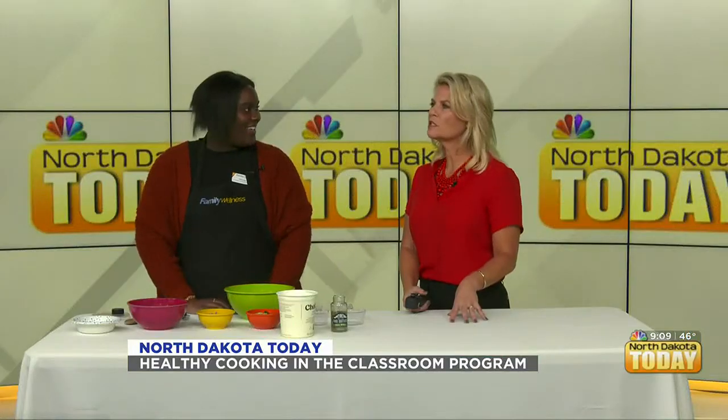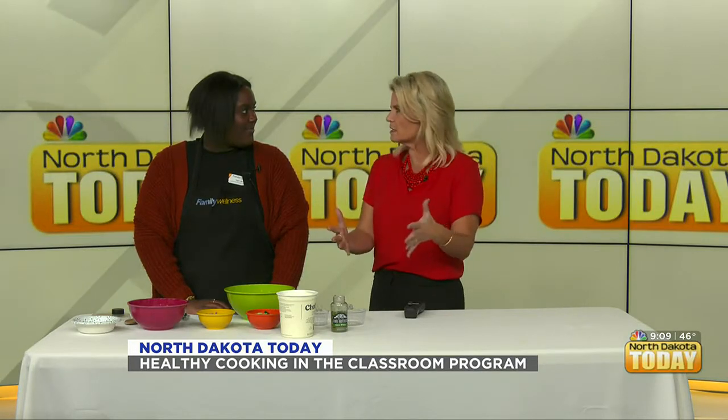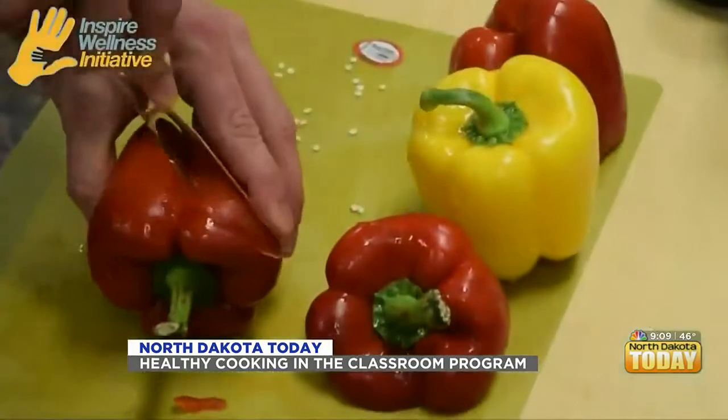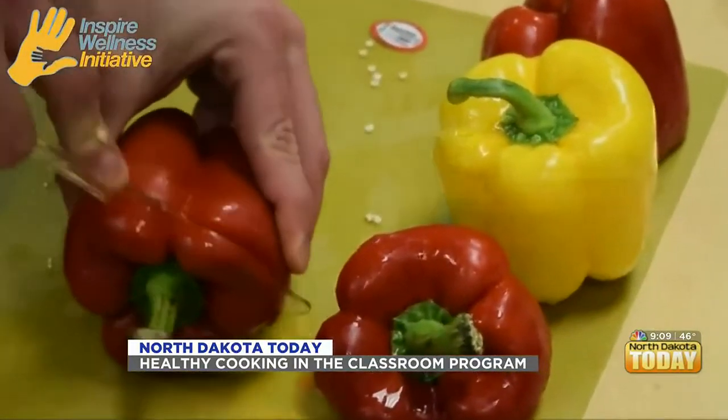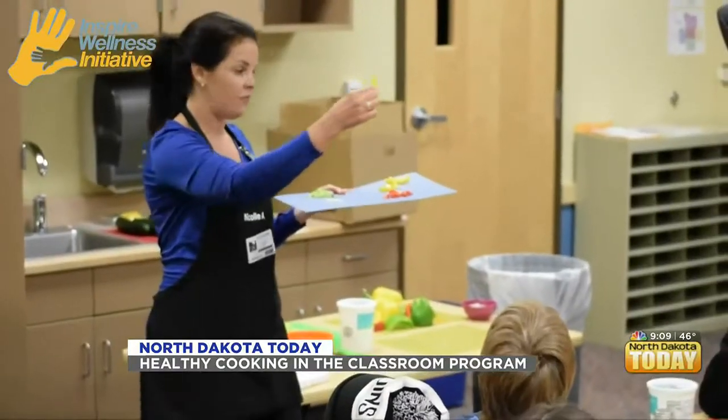How many recipes do you do with these kids? How long does the program last in the school? We go the whole entire year, but each school covers four recipes, so we're there for four weeks at each school, combining fourth and fifth grade. Once we're finished we move on to the next school and do it all over again.